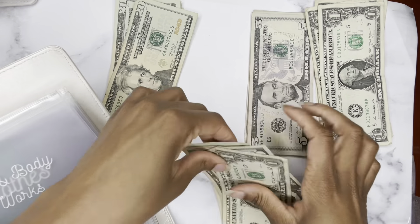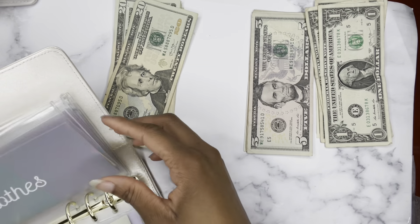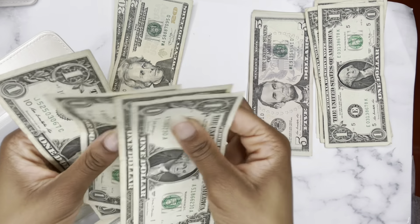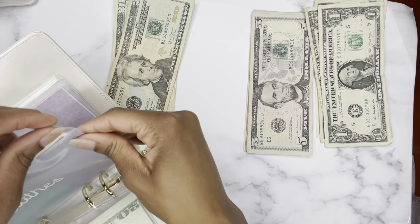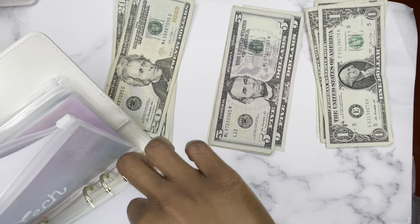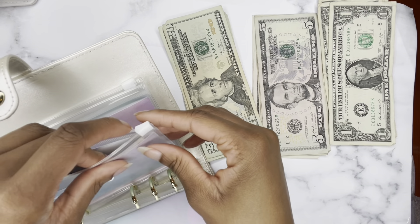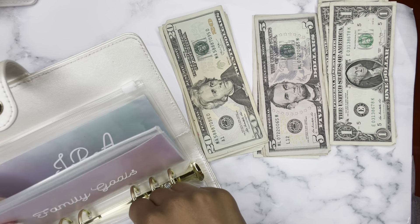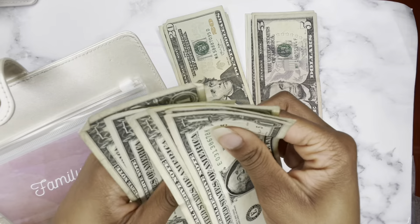Bath and Body Works gets $30. I'm excited about that. It currently has a total of $20. Clothes is getting nothing, and it currently has $4 — what can I buy with $4? No worries, it's going to add up. Tech is getting $5, and this is my first $5 inside of my tech folder. I just wanted to have something in it, and hopefully by the end of the year I can purchase a MacBook Air — that's my goal.